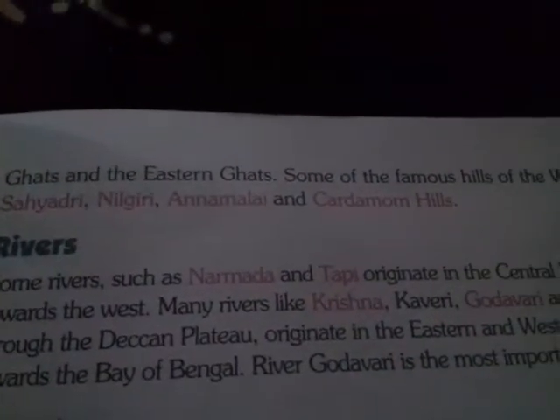The Deccan Plateau extends from the Satpura Hills in the north to Kanyakumari in the south. The western and eastern sides of the Deccan Plateau are surrounded by the Western Ghats and Eastern Ghats. Some famous hills of the Western Ghats are the Sahyadri, Nilgiri, Annamalai, and Cardamom Hills.